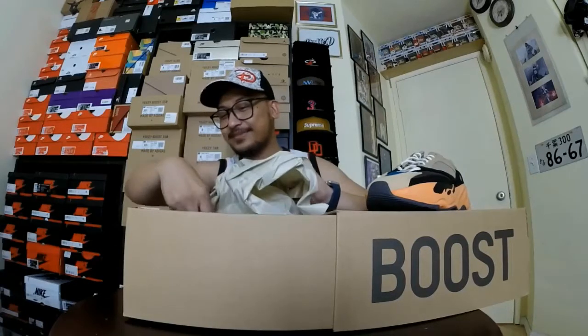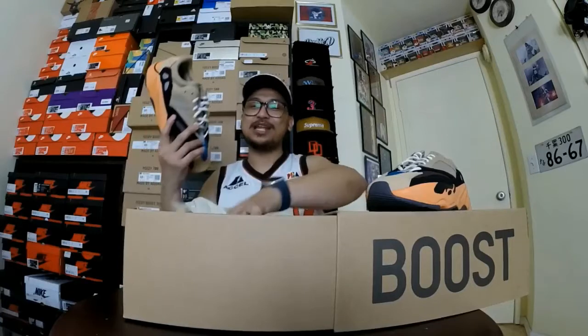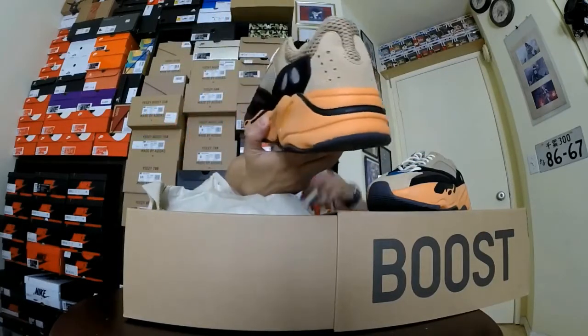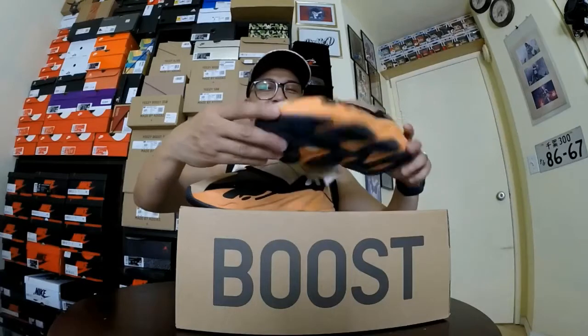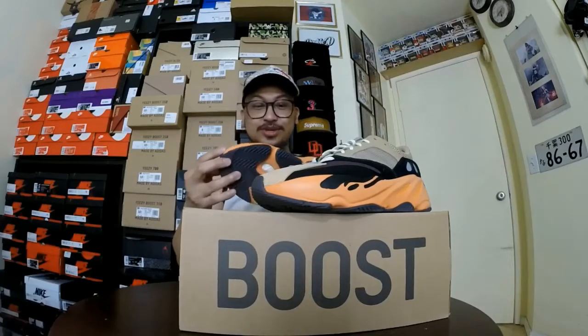This is not the OG Wave Runner but I'll take it — the colorway is really nice. I also received this during Father's Day, so this is a dad shoe — my gift for myself. It's a Wave Runner style in a different colorway; they call this the Enflame Amber, and I like it. We also hit the same colorway for the Yeezy 500 Enflame — I'll put the link in the description below.